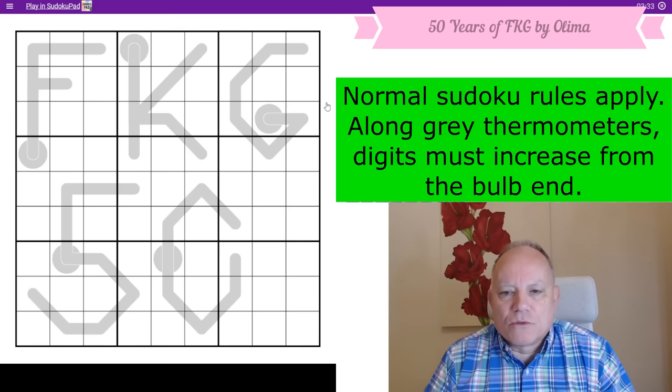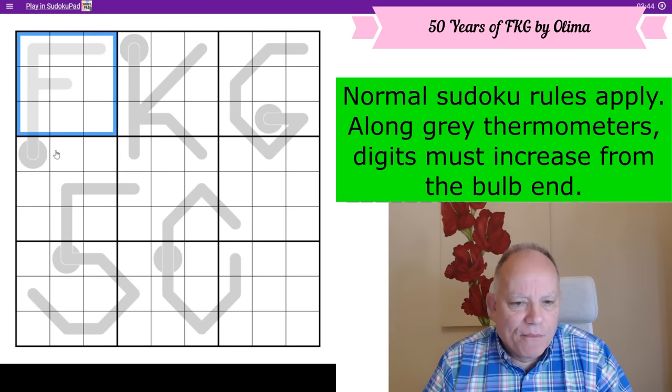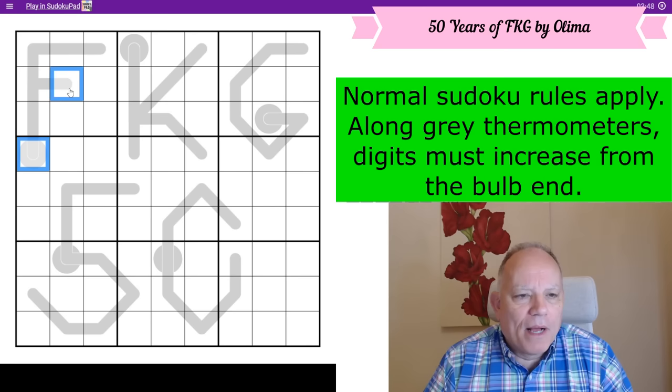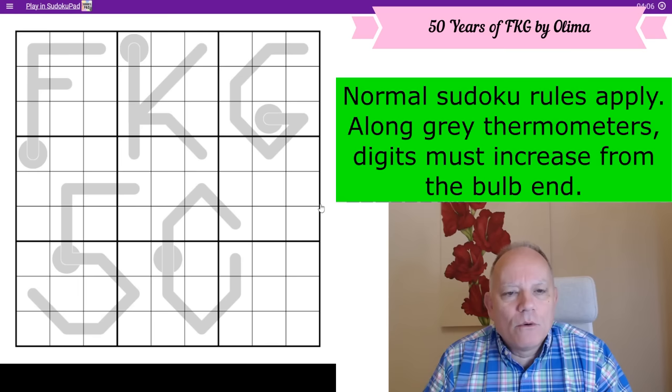Let's have a look at this puzzle. The rules are very straightforward: normal sudoku rules apply, one to nine in every row, column and box. Along gray thermometers, digits must increase from the bulb end. You basically treat any bulb end as a separate thermometer - there's a bulb and end as one thermometer, another here, a bulb starting there. That's all we get - we'll disambiguate all the digits by virtue of these thermometers. Let's get cracking.